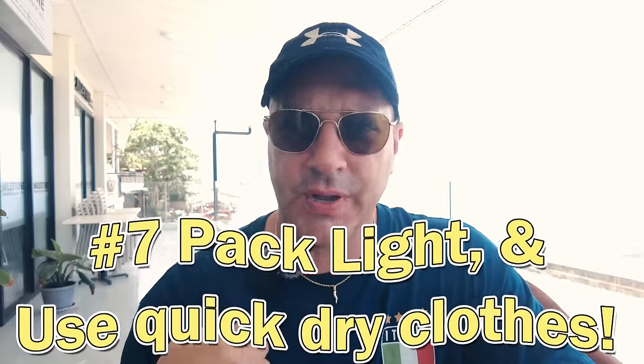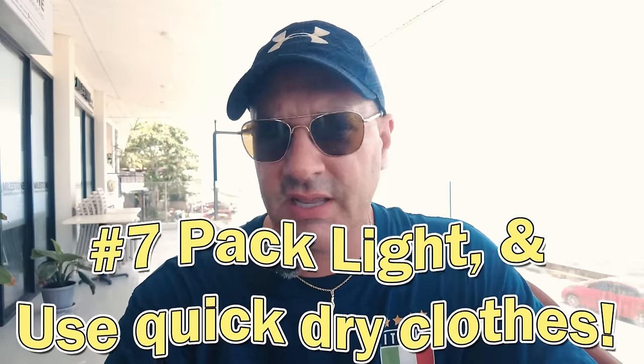Pack as light as possible. Wear shirts that are breathable, like quick-dry — things like that will make your life so much easier. Just shorts, just be comfortable. It can be very hot here — like today I'm sweating like crazy. So those are just some tips.